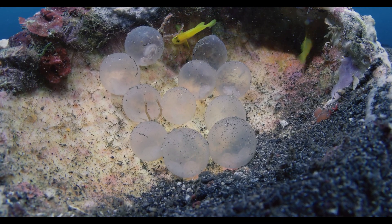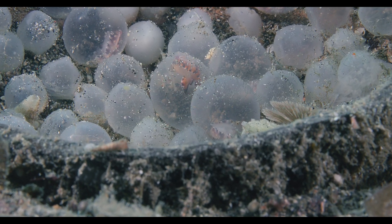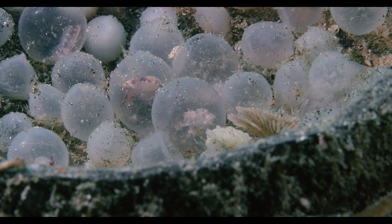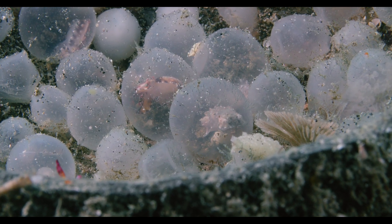At a depth of 25 meters, beneath the shelter of a seashell, a spectacular journey unfolds as a new life begins. Measuring a mere centimeter in length, the flamboyant cuttlefish makes a bedazzling entrance.